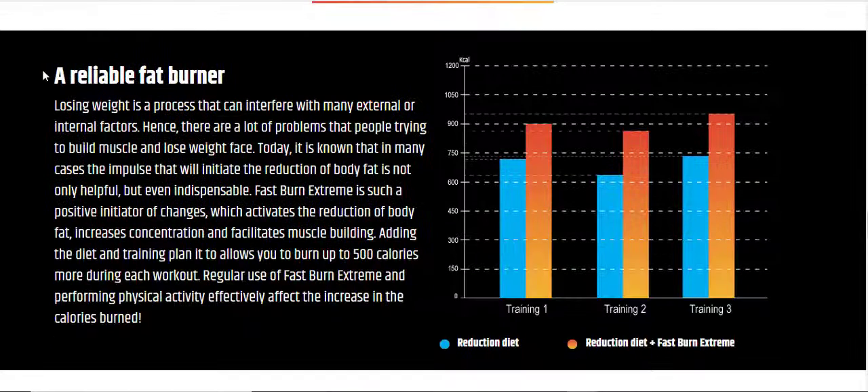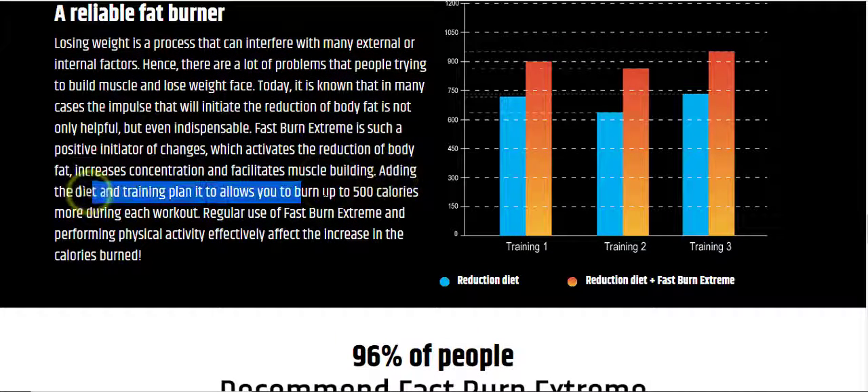Losing weight is a process that can be interfered with by many external or internal factors, presenting problems for people trying to build muscle and lose weight. Today it is known that in many cases an impulse to initiate the reduction of body fat is not only helpful but even indispensable. Fast Burn Extreme is such a positive initiator of changes, which activates body fat reduction, increases concentration, and facilitates muscle building. Combined with a diet and training plan, it allows you to burn up to 500 calories more during each workout. Regular use of Fast Burn Extreme while performing physical activity effectively increases calories burned.